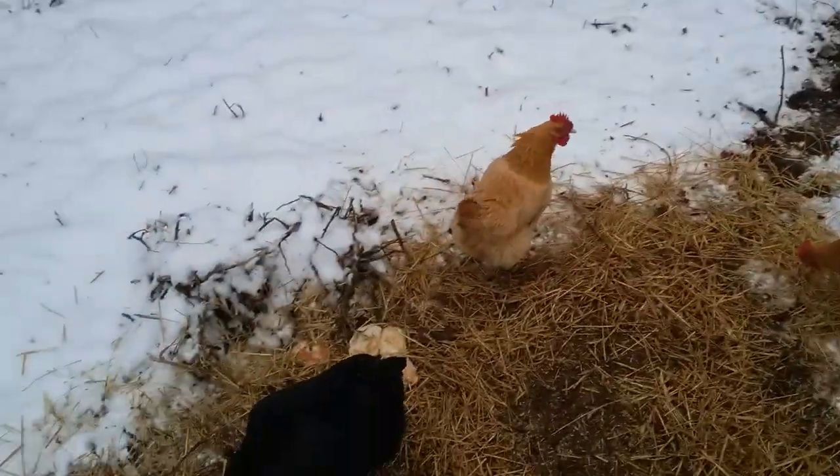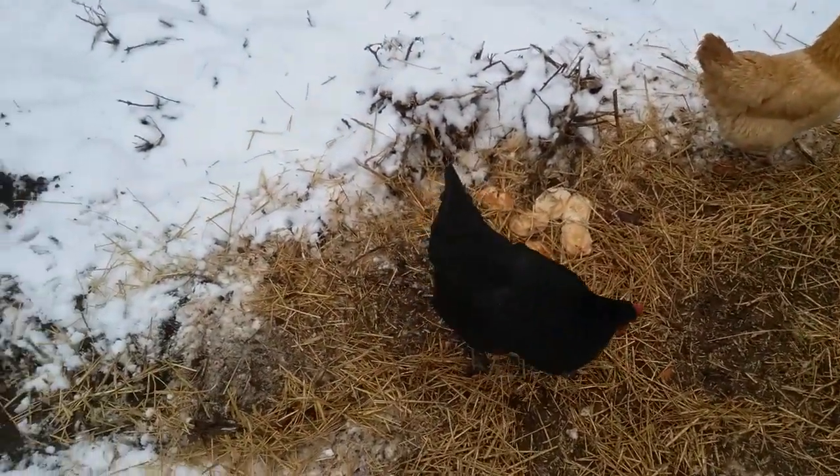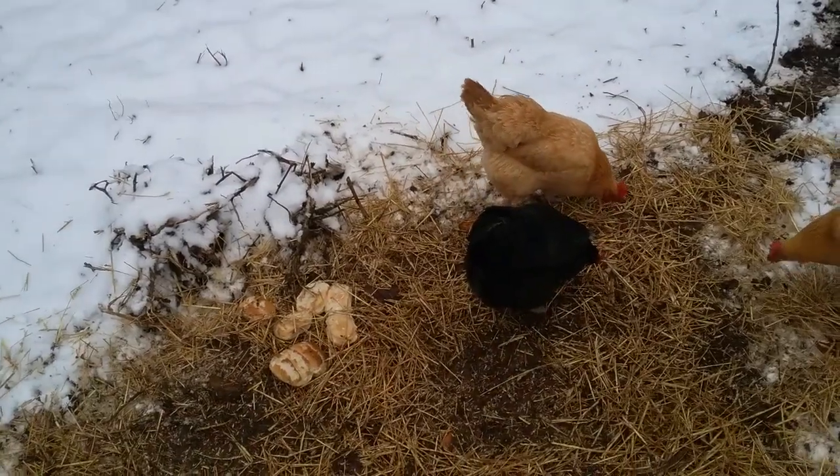Like and subscribe if you want to see more of these chicken vlogs. If you don't, then comment, because I would like to know — I can't really tell when you don't comment. I'll see you guys later. New Antarctica, out.